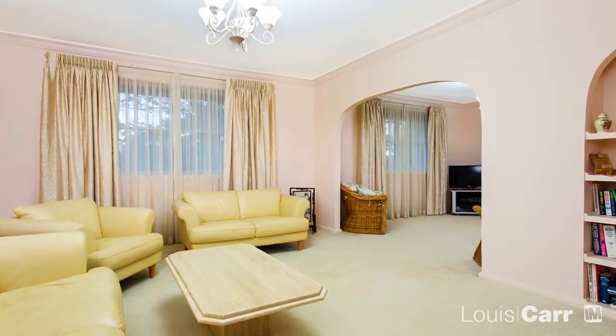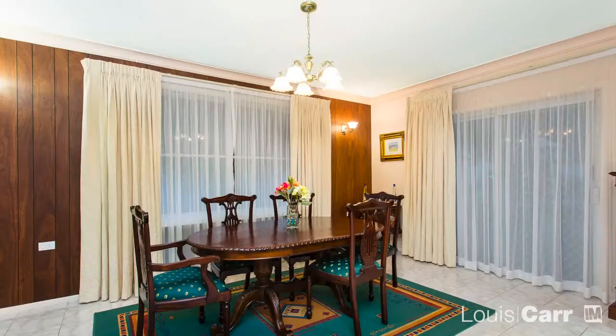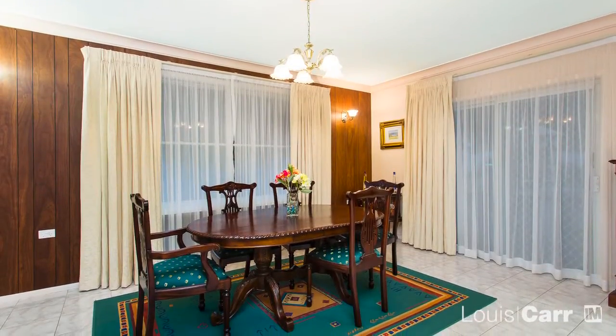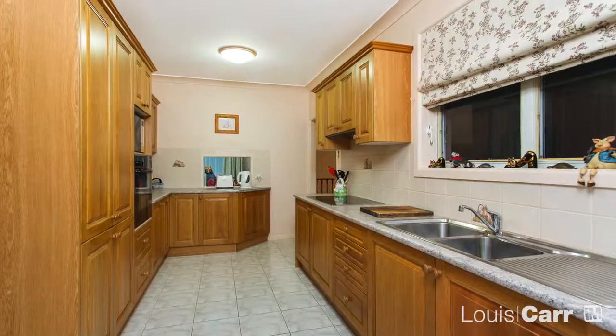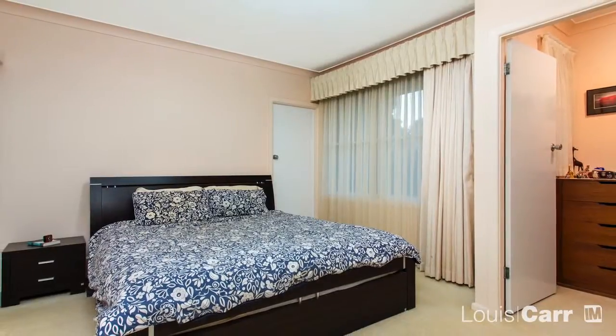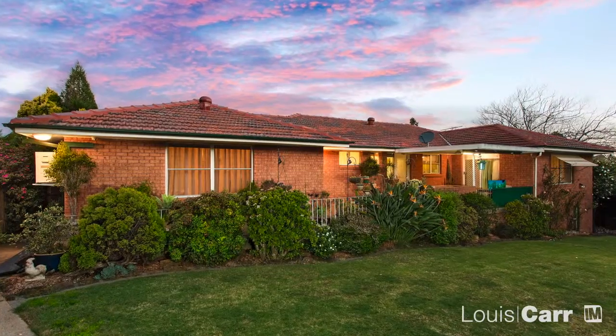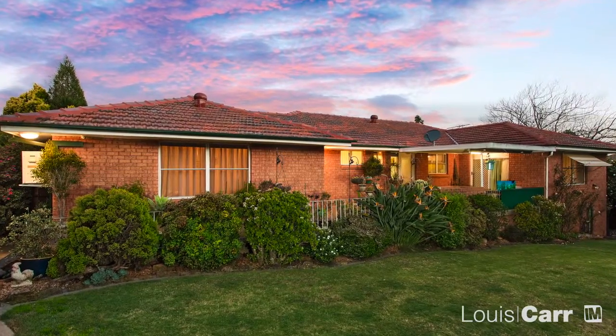On arrival, you'll appreciate the size of the living spaces that set the tone for the rest of the home. The home offers a warm and welcoming layout that is characterised by plenty of natural light throughout. The accommodation is vast and will suit the oversized family. Ultimately though, it's the lifestyle this home offers that's really going to be hard to beat.